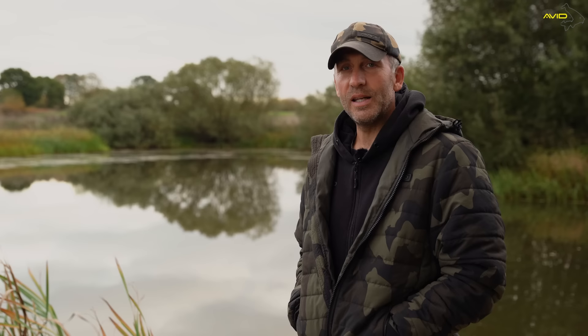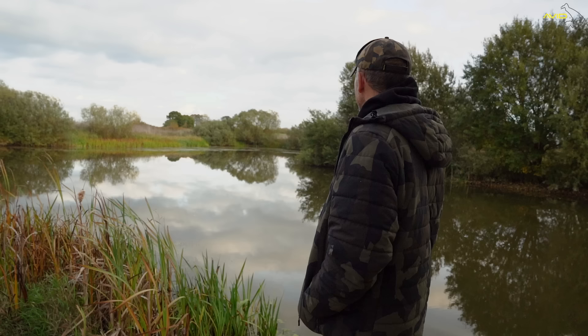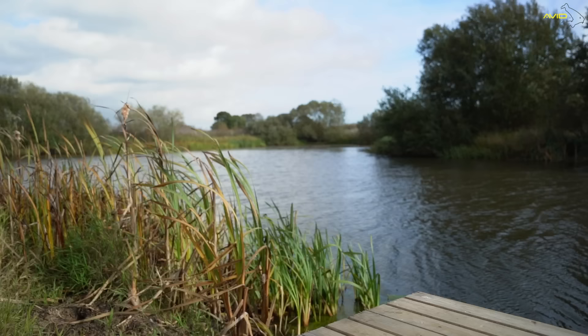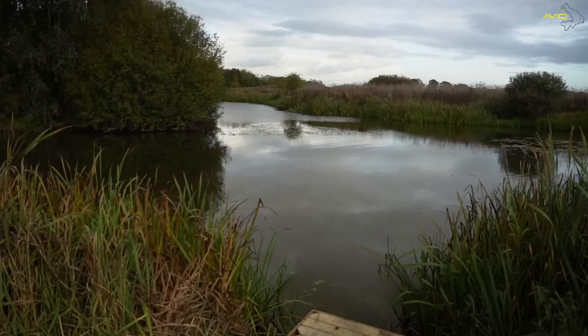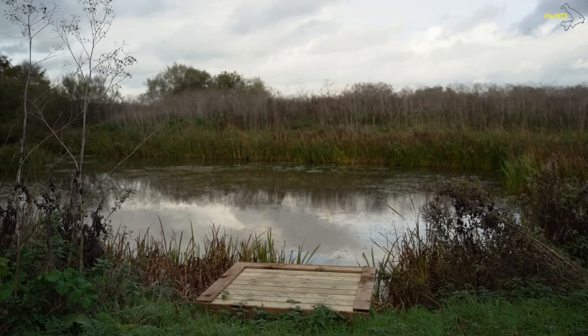I'm used to fishing lakes this year that are quite busy with anglers, roads next to the lakes, planes going over all the time. But here it's completely different. It reminds me a little bit of Ashmead — one seriously special, legendary carp lake where you go not just to catch nice fish but to enjoy being on the venue. This lake is like that: quiet, with all these little channels and arms where carp can escape and hide. It's tricky fishing at this October time when it gets a little bit difficult, but I like it like that.